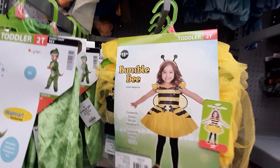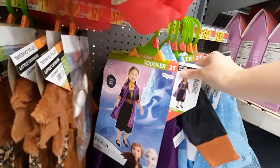Bumblebee! What's this? A little cave girl — so cute! Oh my gosh, I love it!